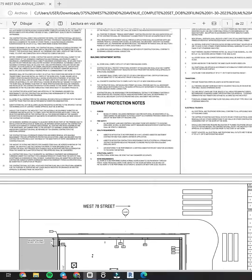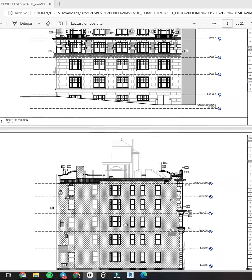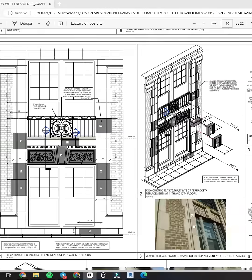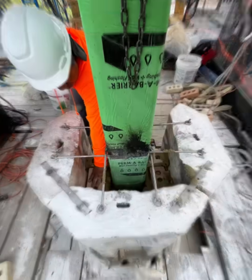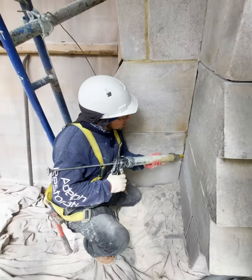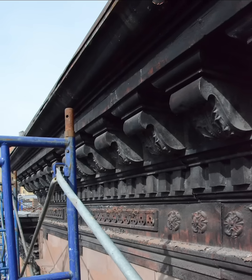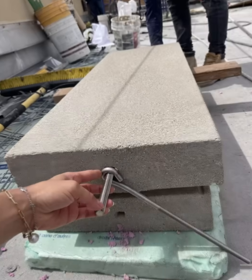In addition to preservation, the BIM system facilitates the management and documentation of historic buildings. This provides a solid foundation for informed decision-making, both in terms of upkeep and maintenance. Building managers can plan and schedule maintenance and restoration activities, optimizing available resources and minimizing the impact on building integrity.